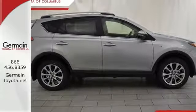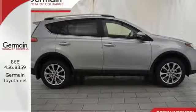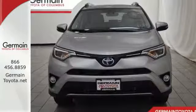60-40 split second-row seats and roof rails add to the RAV4's versatility, and Toyota Safety Sense P with a suite of important safety features is constantly on alert.